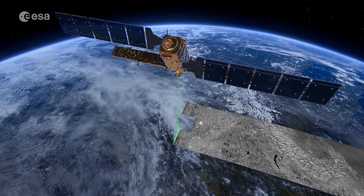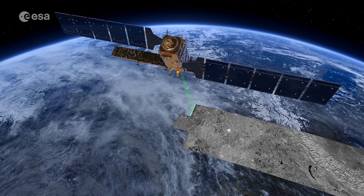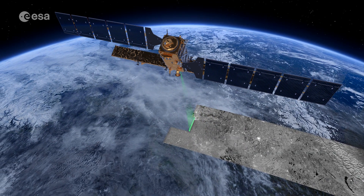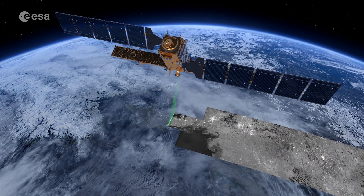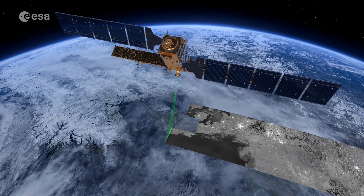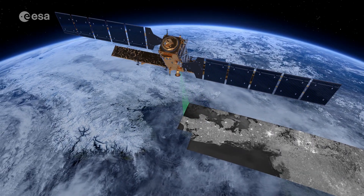As an advanced radar mission, Copernicus Sentinel-1 can image the surface of Earth through cloud and rain, regardless of whether it's day or night, making it an ideal mission to monitor areas often shrouded in darkness, like the polar regions.